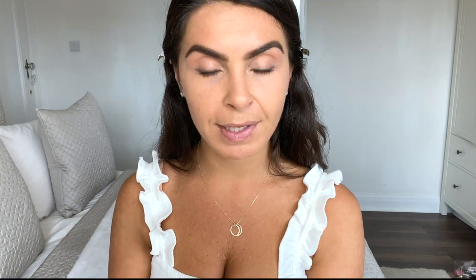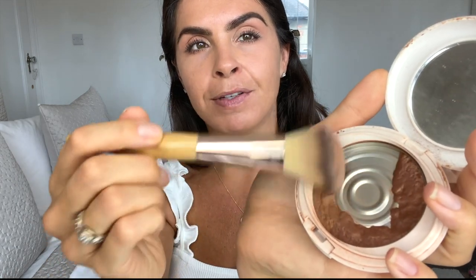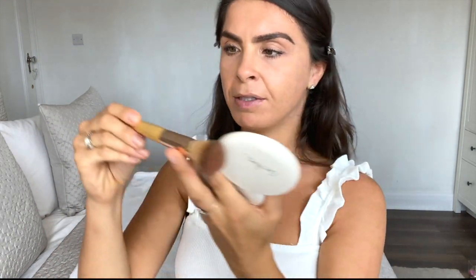Then I move on to my bronzer. I'm using Ere Perez again — this is their Pure Rice Powder in Blush. It's a brand I'm obsessed with. When you first buy it, half is darker bronze and half is lighter; I just like to mix them together. I'm using a contour brush from Jane Iredale. I suck my cheeks in and apply the bronzer to the line that's naturally made. My heaviest application is from about here up to where my eyebrow is, then I take the product up and around my forehead where the sun would naturally hit, then my jawline very lightly, down my neck, and along the sides of my nose.